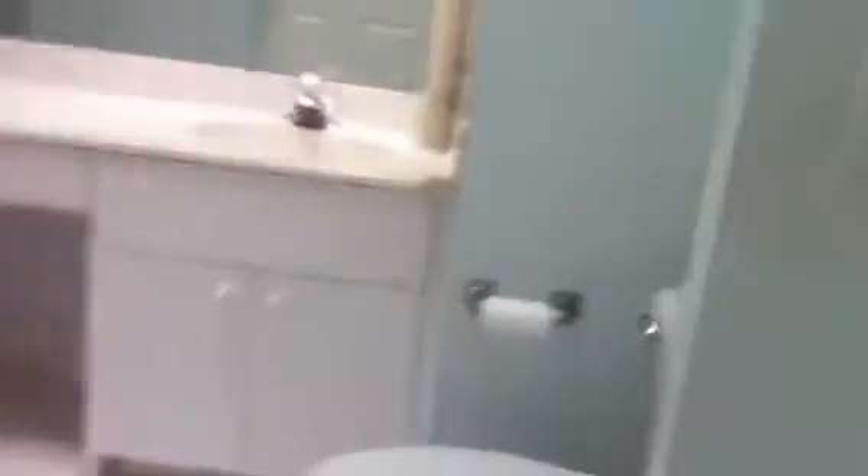And then it has a nice master suite — shower and tub, dual sinks, and a large walk-in closet. And a good-sized master bedroom.